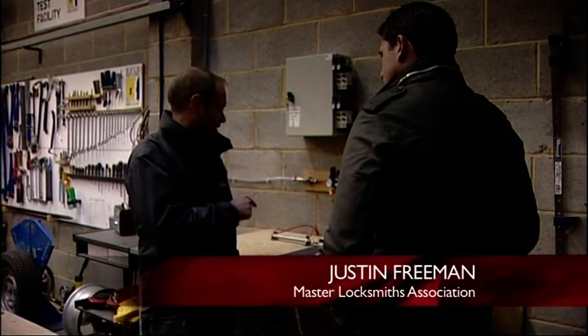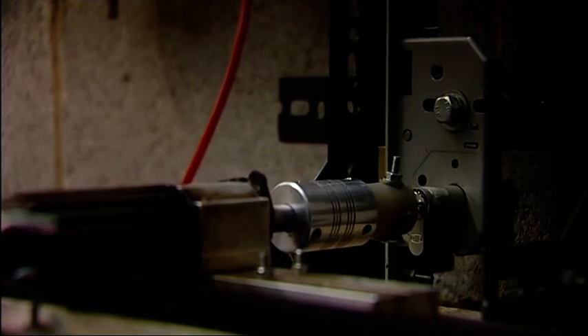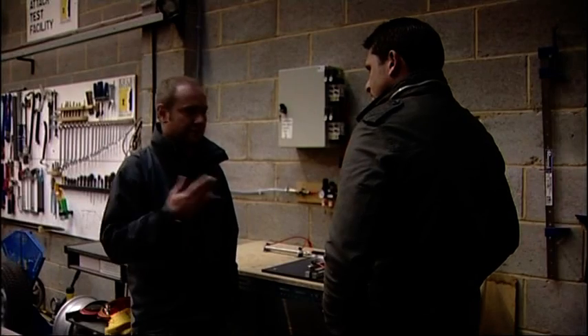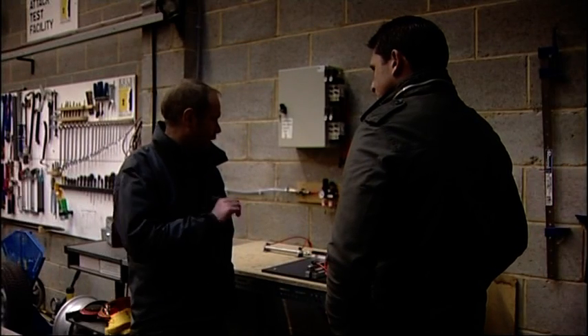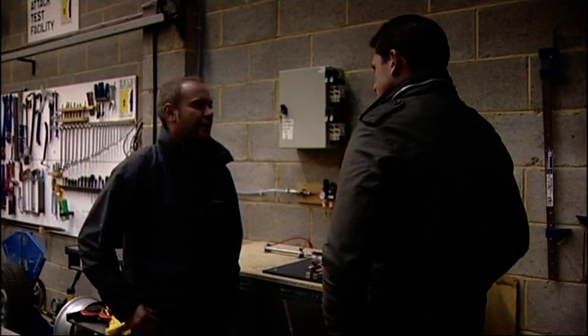At a testing facility in Northamptonshire run by the Master Locksmiths Association, new locks are put through a series of tests. Typically a lock will be operated 30,000, 50,000, or 100,000 times to check durability — just to make sure it's up to it and still operating correctly after that many operations.